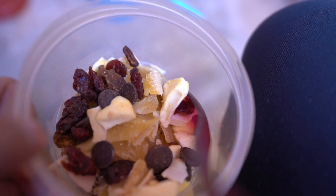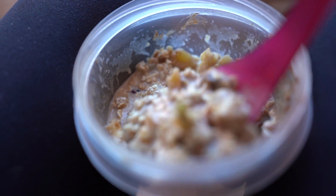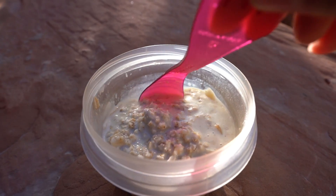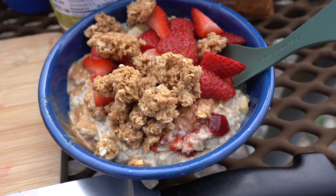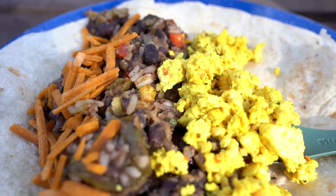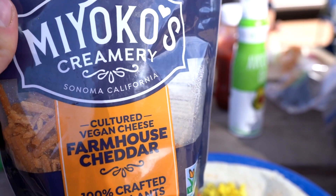For breakfast this morning I have some oatmeal with dried fruit — cranberries, apples, mangoes — some coconut and chocolate chips. Another morning we made some chili and Indian masala for a very hearty breakfast. We made oatmeal most mornings; this one has granola, peanut butter, and strawberries. One morning I made a breakfast burrito using leftover enchiladas from a restaurant and cooked up a tofu scramble topped with Miyoko's vegan cheddar cheese.